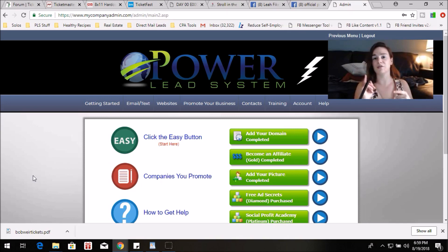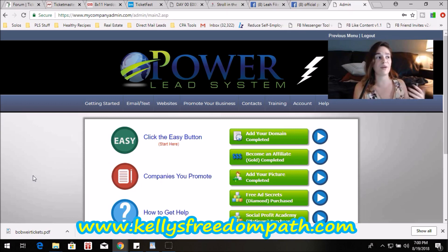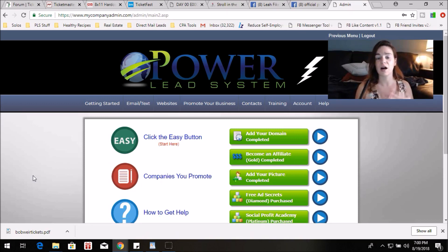Our compensation plan really offers something that a lot of these other businesses don't. We have the ability to earn monthly residual income, bonuses based on our referrals getting results, passive income, upfront commissions, and a pass-up structure too. We get paid in four or five different ways, and that's how it can add up to $1,000 a week and sometimes even $2,000 or $3,000 a week.